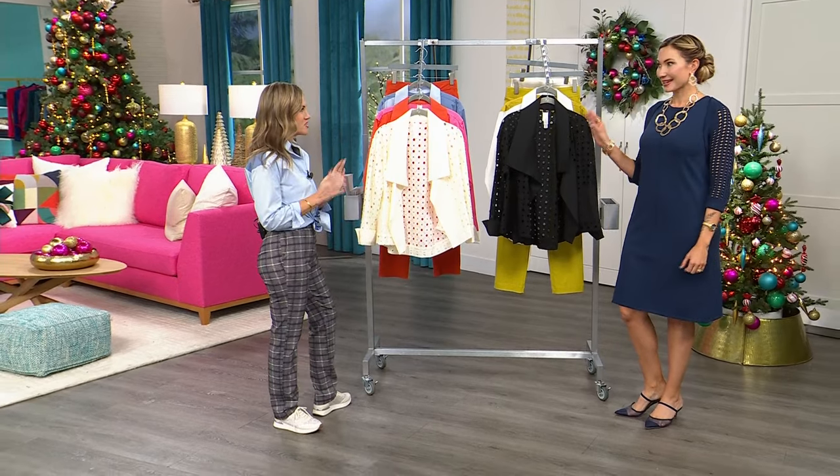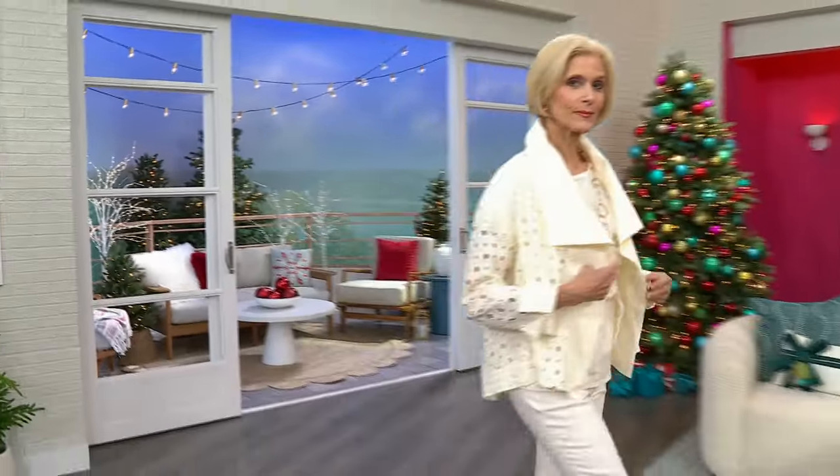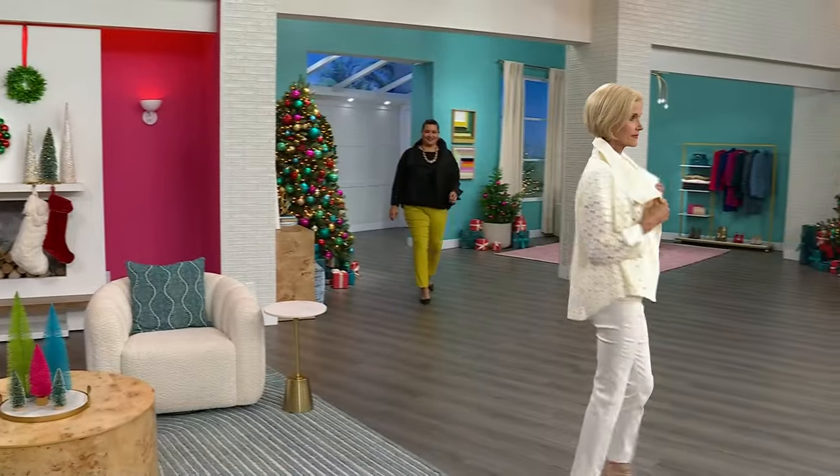I'm obsessed with Marla's line. I have been collecting her pieces for some time, so I could not be more thrilled to represent her beautiful work. She's making me more cool. Marla brings impeccable high-quality fabrics, stitching, knits, and designs. This is a topper that has a gorgeous eyelet detail — very Parisian to me with that oversized collar. I'm loving the sleeves.